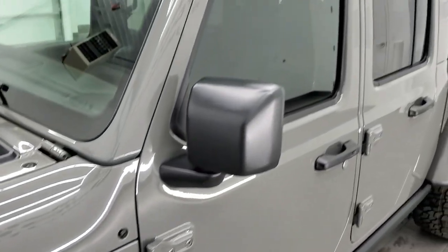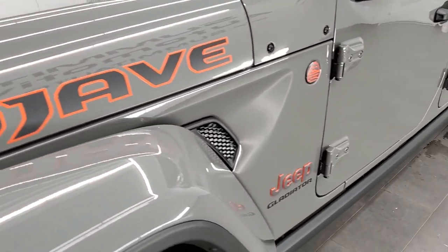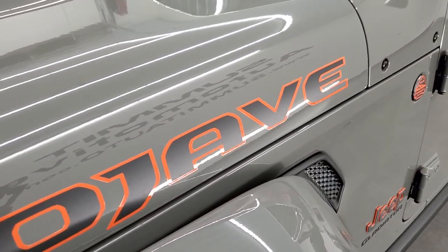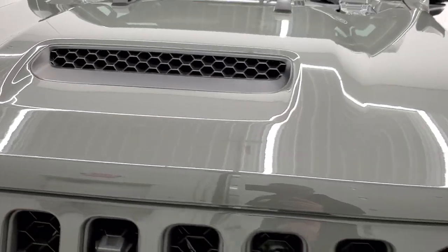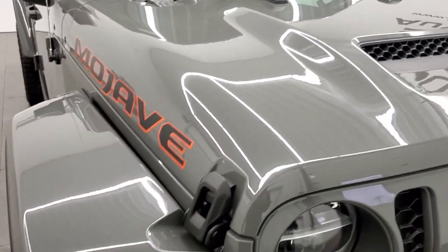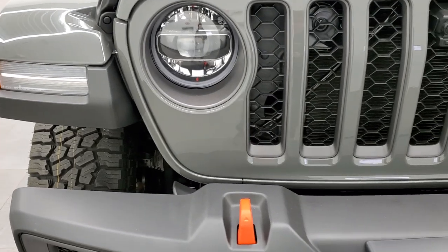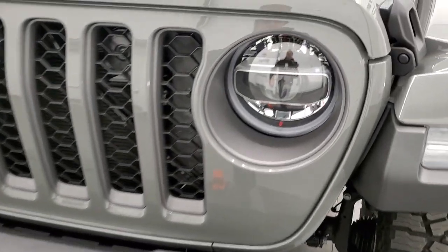This one has the color-match hard top and color-match fenders. You get the Mojave sticker on the side of the hood — those are just stickers, so if you wanted them off, you definitely could. You get the high air intake, which sits high off the ground so you're not going to get a lot of sand and dust in there. You get the LED running lights, the LED headlamps, and LED halo lighting.